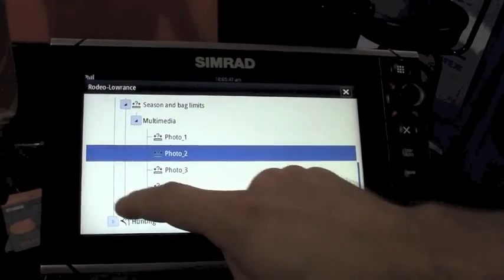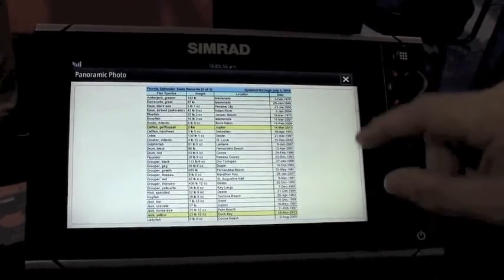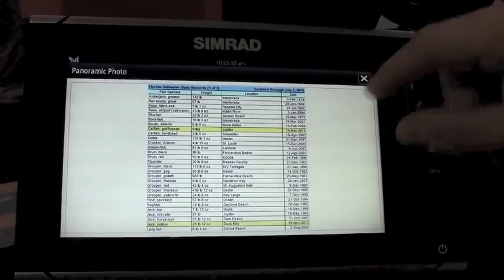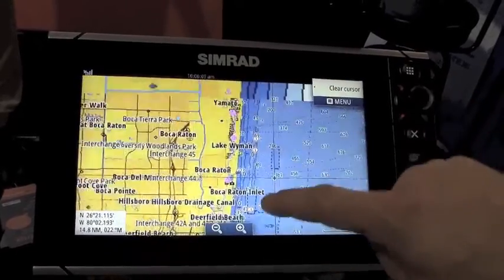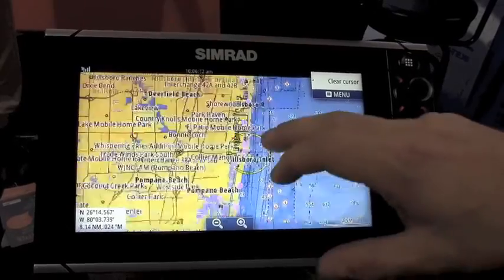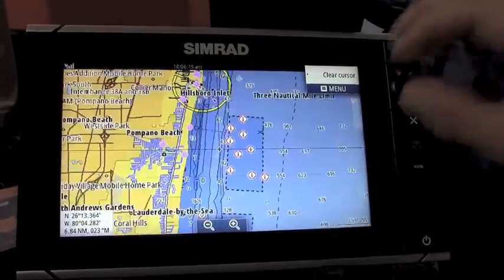Importantly, you also get up-to-date state records. Highlighted in yellow are recent changes showing some of the more up-to-date records. All of these points are located on fish havens and artificial reefs around the state — roughly 3,000 points for the United States — all with updated information on the rules, regulations, and state records.